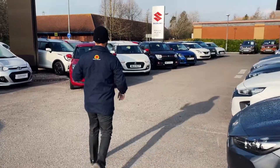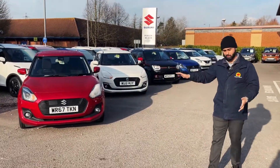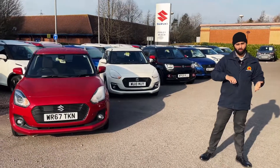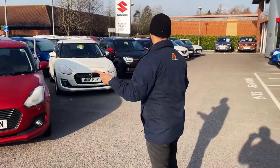We'll walk down to Suzuki — we've got a burning red SZ5 Swift. Again, top of the range: reversing camera, automatic climate control, adaptive cruise control. What's not to like?